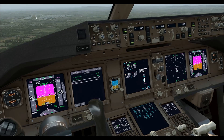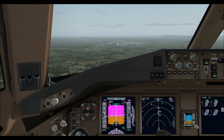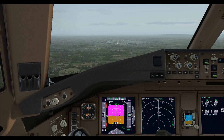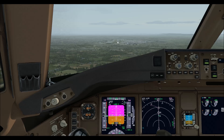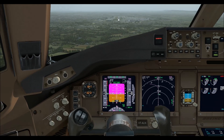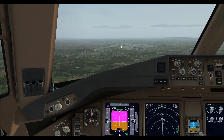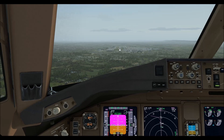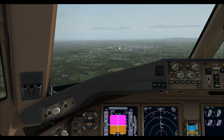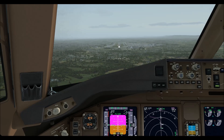Ranger 101, runway 26L, clear to land, surface wind 200 degrees 7 knots. Clear to land, Gatwick QNH 1020, and turn right heading 050 degrees.